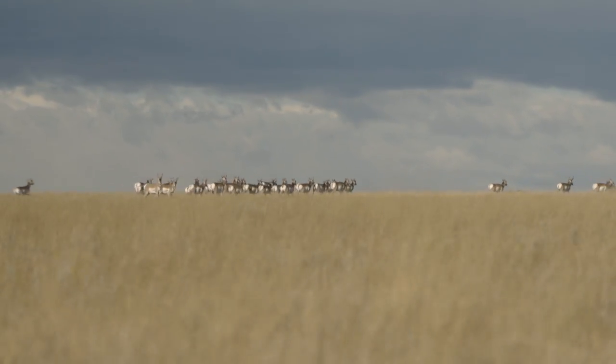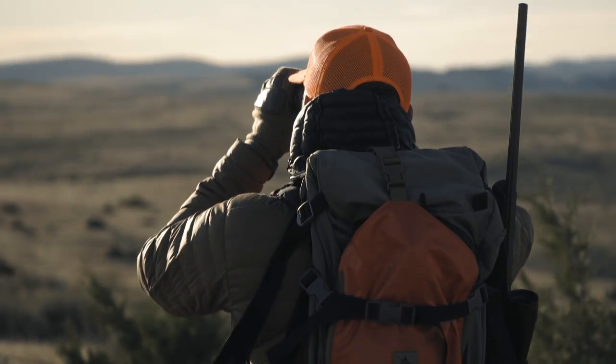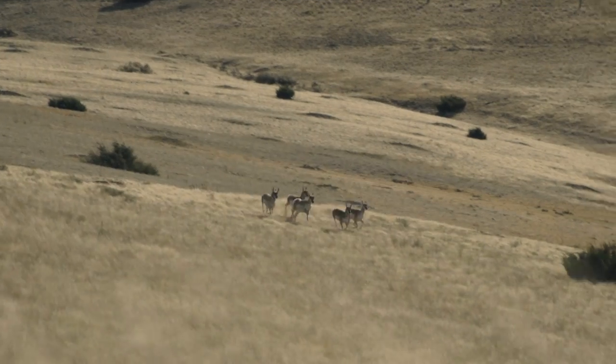The American pronghorn — what most Americans call antelope — are by far the fastest land animal in the West, reaching speeds of up to 60 miles an hour.